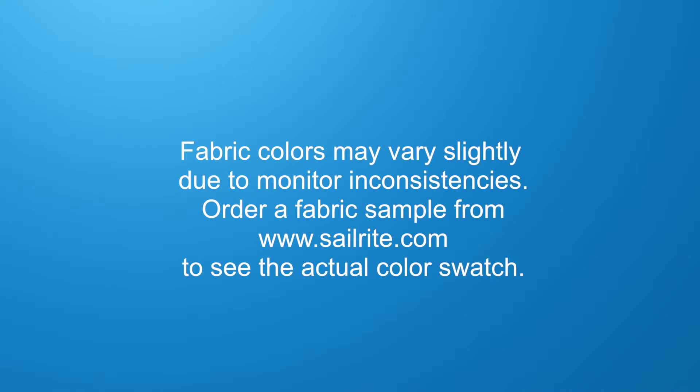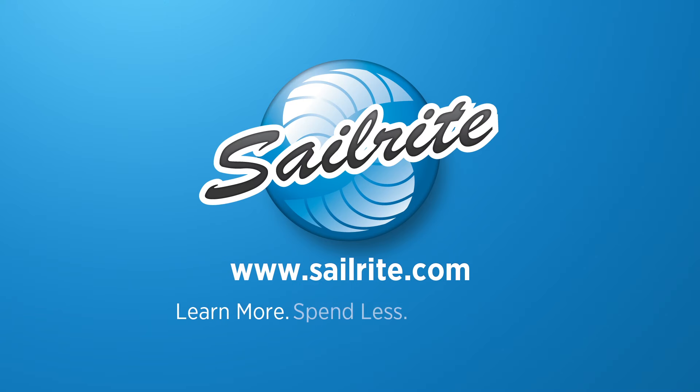To see the rest of the Tommy Bahama Collection, visit www.sailrite.com.